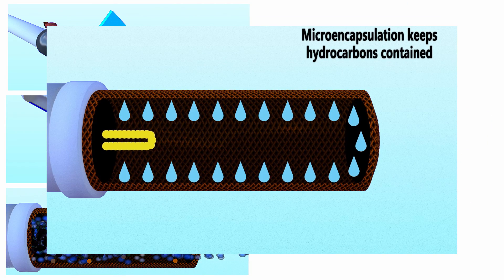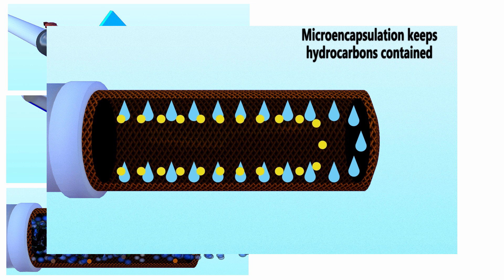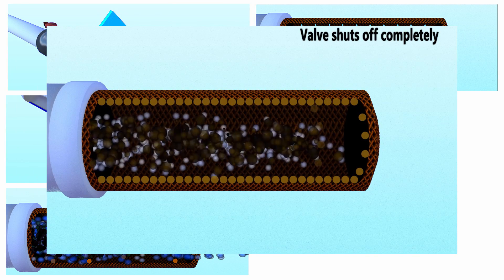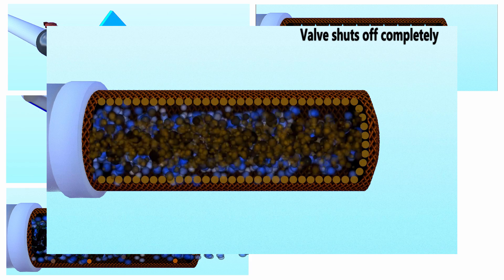Hydrocarbons will not drip or leach out due to the micro-encapsulation process that takes place on a molecular level. In the event of a significant hydrocarbon release, the CI Agent HFF oil stop valve will shut off completely.